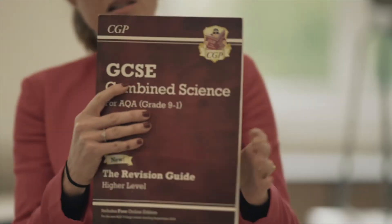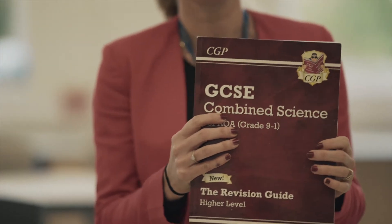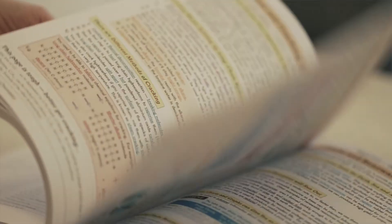There are some revision guides that you can purchase from the CGP company. So we follow the AQA course. We've got the revision guide — if they do combined science then they only need this one revision guide for biology, chemistry and physics and it will cover the whole of the course.